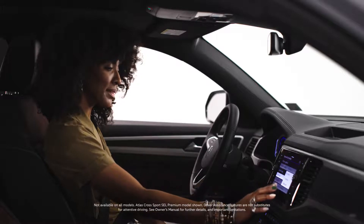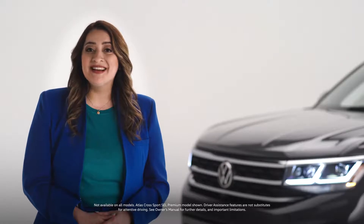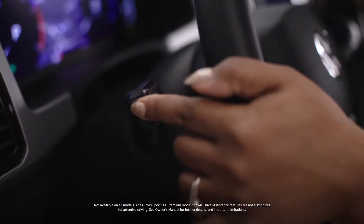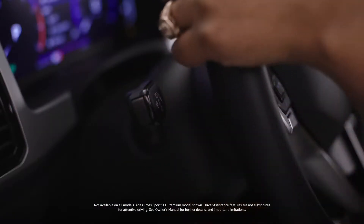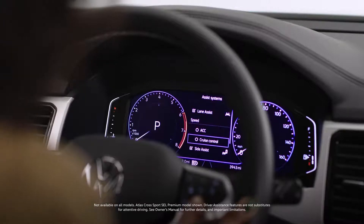On SEL and SEL Premium models, your driver assistance and IQ Drive features can be customized too. Press the button at the end of the turn signal stalk to bring up your options. You can turn features like lane assist off and on from your steering wheel.